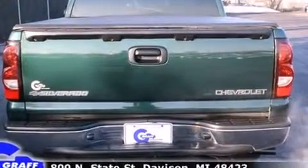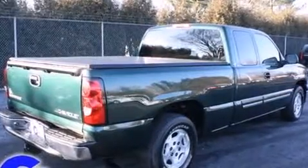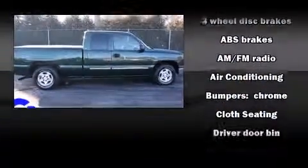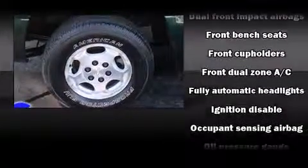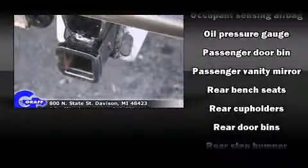Additional features include a rear step bumper, automatic temperature control, fully automatic headlights, and more. Audio features include an AM/FM radio and four well-positioned speakers. Chevrolet ensures the safety and security of its passengers with equipment such as dual front impact airbags.